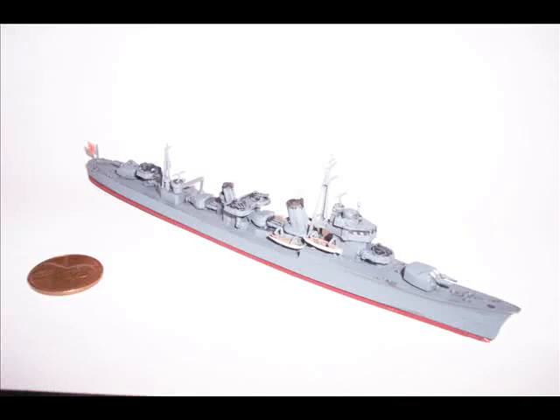Hey everybody, this is Dave, your Shipyard Modeler, with a feature video on a 1/700 scale Imperial Japanese Navy destroyer, the Hatsushimo. Now this had one of the rear main gun turrets removed and was beefed up on the anti-aircraft side with two extra tri-mount, tri-barrel anti-aircraft gun cannons — I'm not sure exactly what caliber they were.